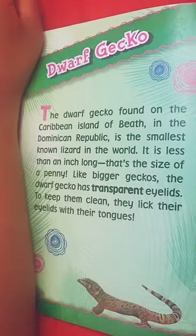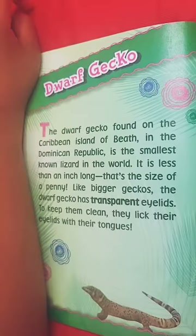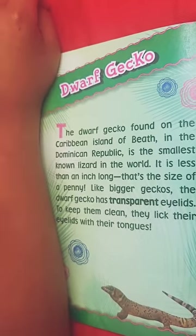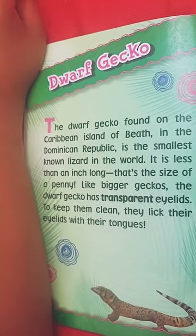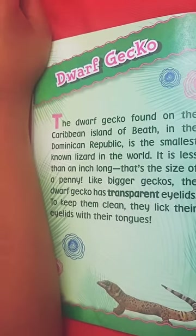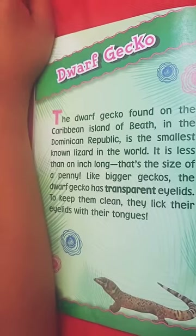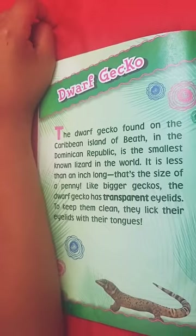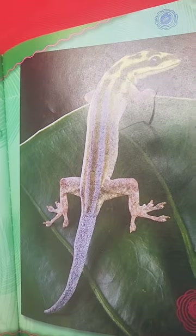The dwarf gecko, found on the Caribbean island, is the smallest known lizard in the world. It means that it is really small — smaller than any other lizard, even smaller than a chameleon. It is less than an inch long, less the size of a penny. Like bigger geckos, the dwarf gecko has transparent eyelids. They are really, really cute. To keep them clean, they lick their eyelids with their tongues.